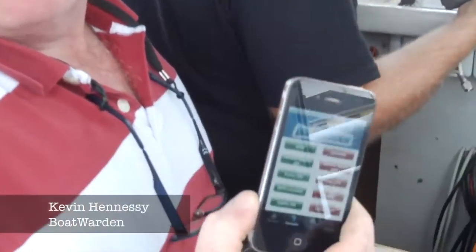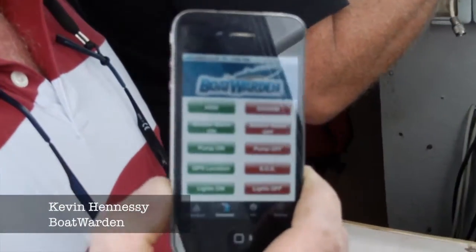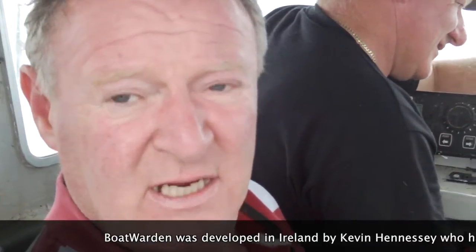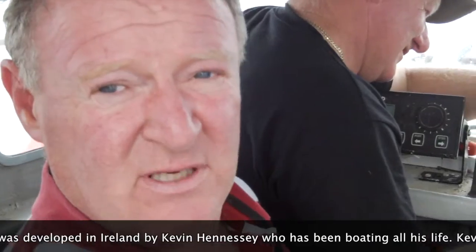Boat Warden is a boat security and management system. We're currently installing one here on a boat in Yall Harbour. It will text you with any issues or problems on the boat — if she's taking water, it'll also turn on the pumps automatically.